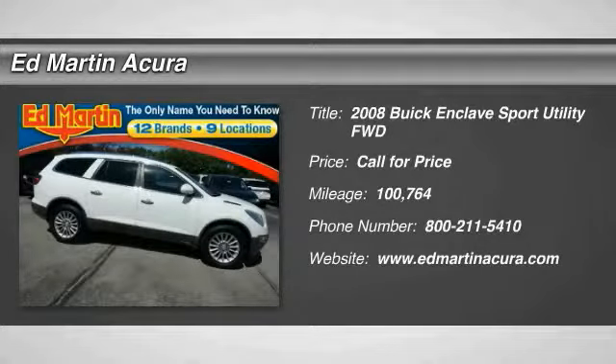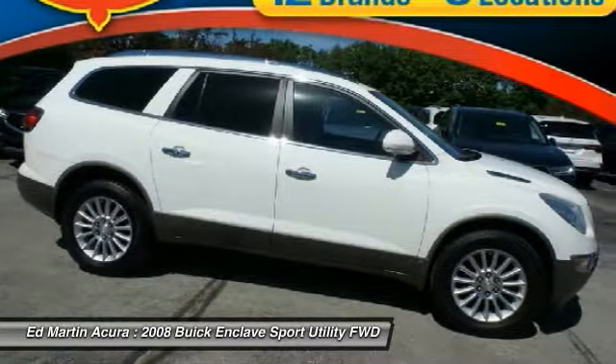You are going to love the 2008 Enclave. The Enclave offers three rows of seats, standard, with seating for up to eight passengers.